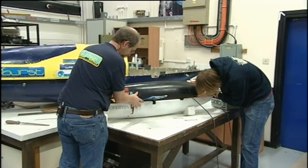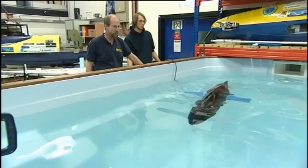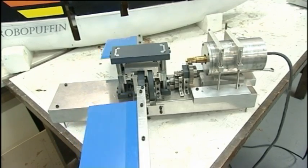The Robo Puffin is a different machine, based on the same hull, but in this case what we have is a set of flapping wings. The idea is to look at the efficiency of things like penguins and puffins. We have an oscillating motion, so the wing is moving up and down.